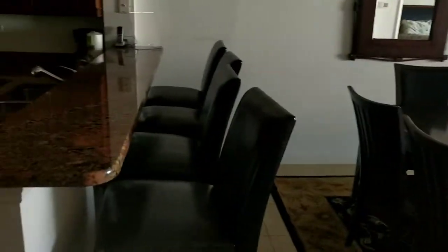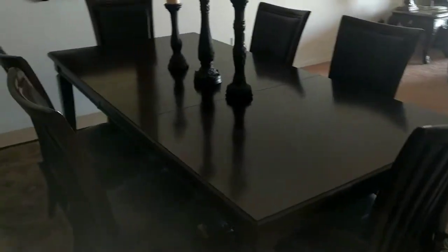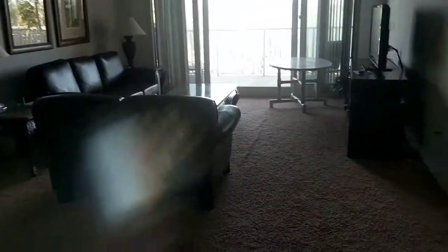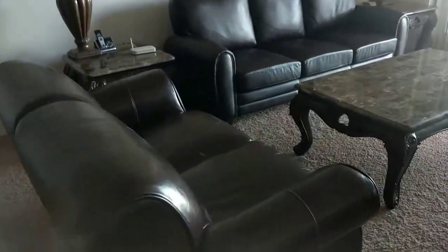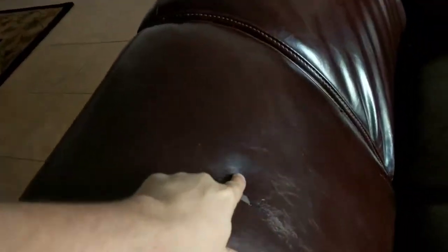Got four bar stools and a great big dining room table. All the light fixtures are pretty nice. Furniture's in good shape — there's a little peeling right here, but for the most part they're in really good shape. It's nice stuff.